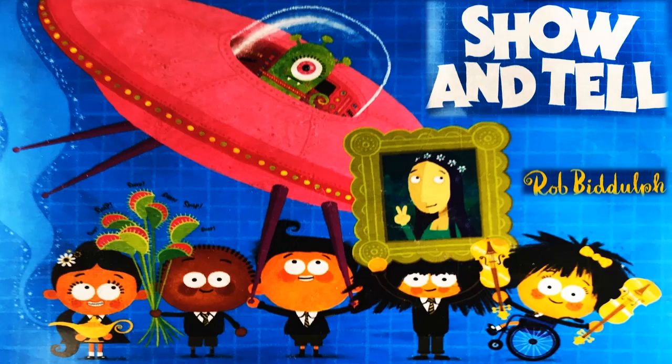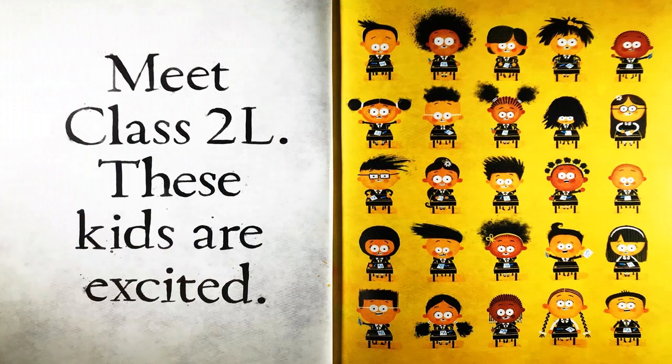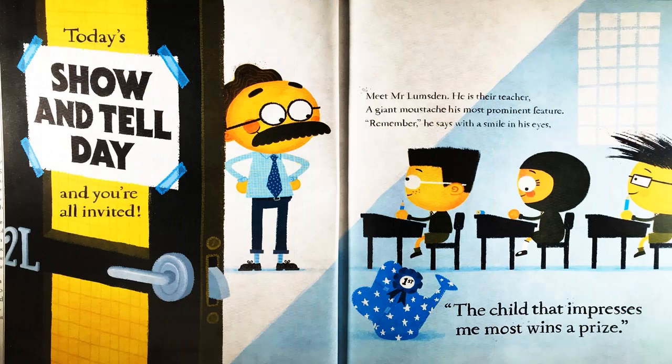Welcome to Joanna's Library. Enjoy the story. Show and Tell by Rob Bidoff. Meet Class 2L — these kids are excited. Today's Show and Tell Day and you are all invited.